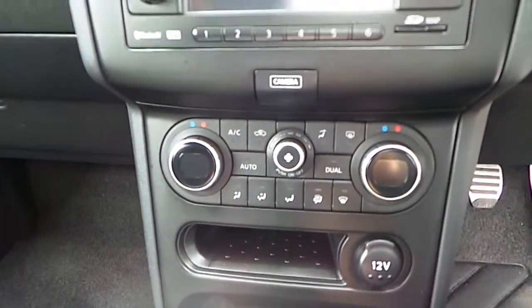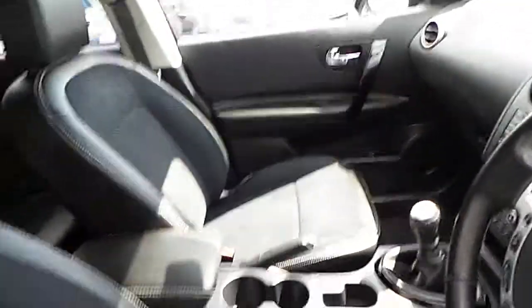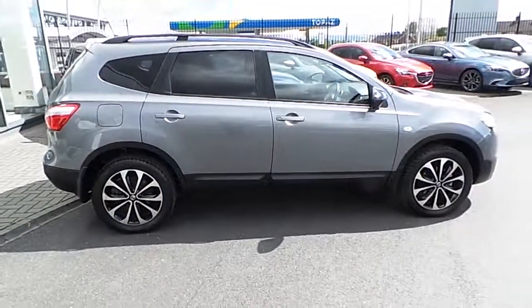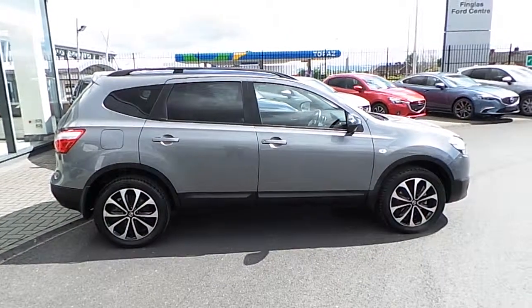This car also comes with dual zone climate control with air conditioning. For more information on this vehicle or to arrange a test drive, please contact us directly on 018503939. Call in to us today.